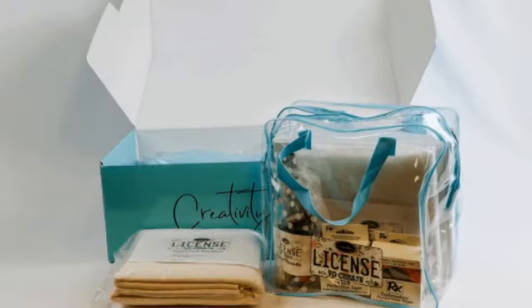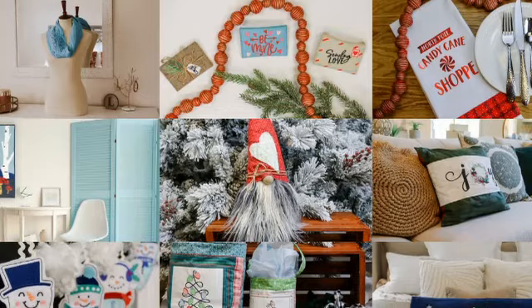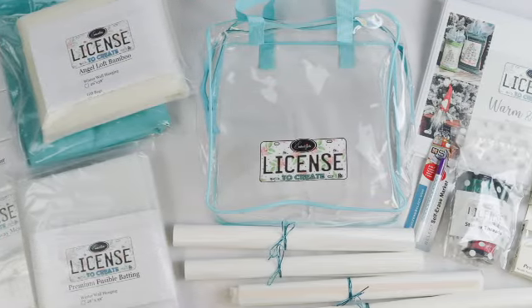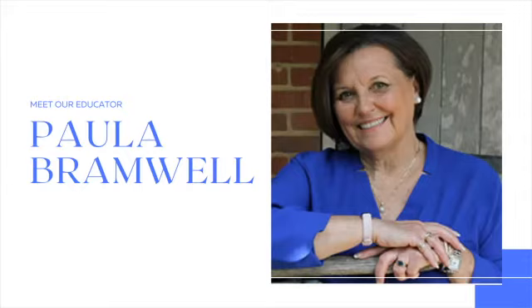Our latest License to Create Warm and Cozy Winter Kit is filled with seven original and unique projects to make your holiday home merry and bright. A clear and easy-to-follow color-printed instruction manual and step-by-step video instructions are included for each project.